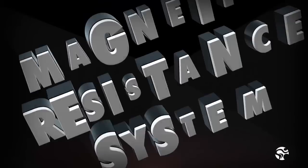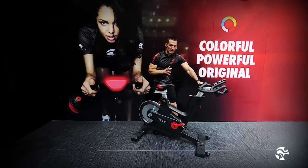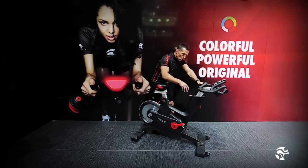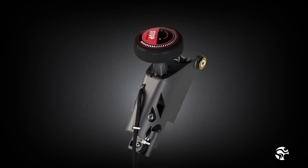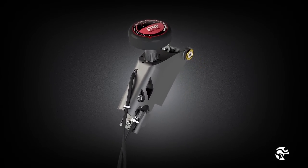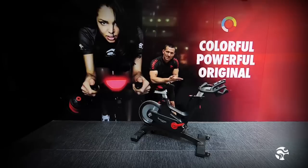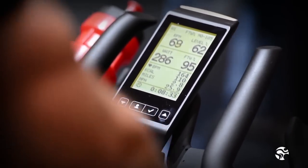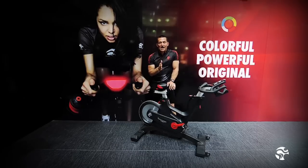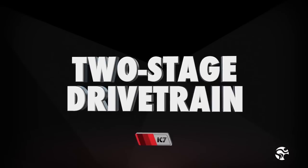Looking at the magnetic resistance feature, starting at the resistance dial, we can go from zero to 100% of maximum resistance in just one turn — not multiple turns. That's captured by our magnetic sensor at the rear wheel and fed back to the console so the user can see their resistance level. We've dialed it in so we have 100% consistency from bike to bike in every room.